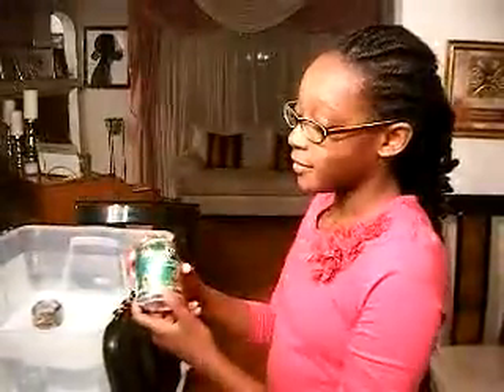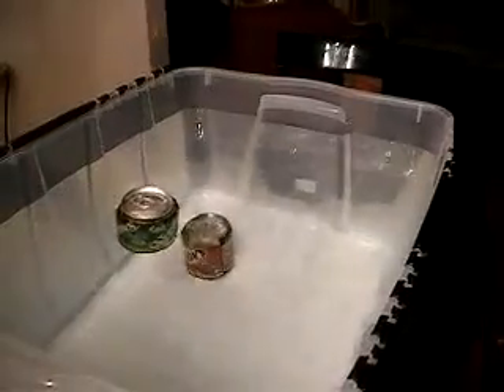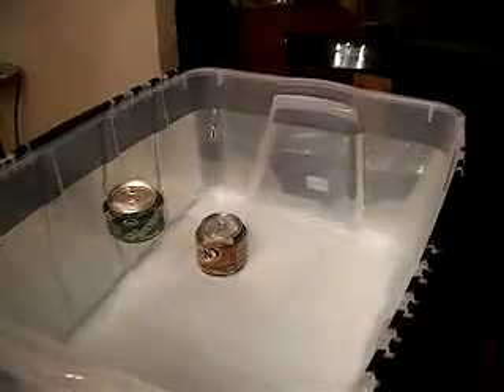The second soda I will put in the water is a Vernors Classic. Will this float or sink? It floats.